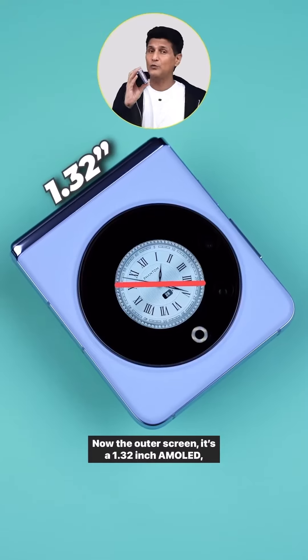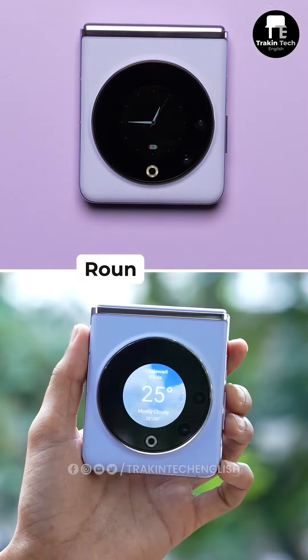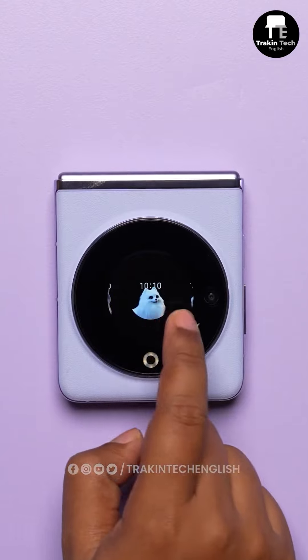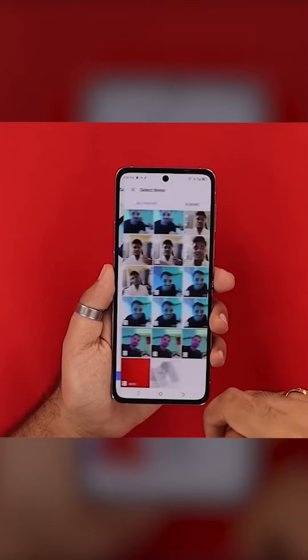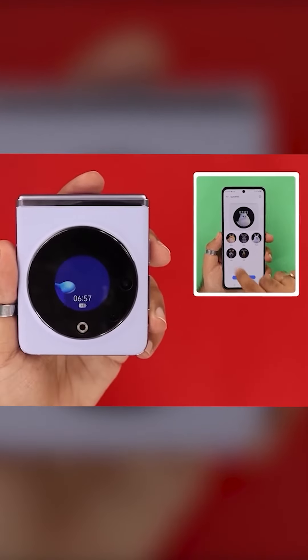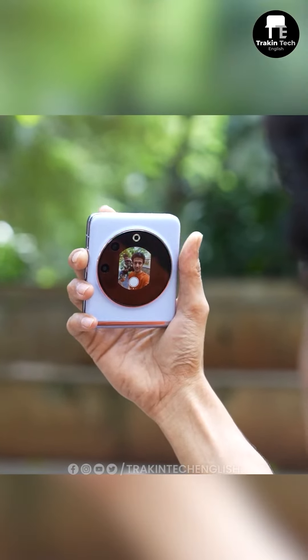The outer screen is a 1.32-inch AMOLED — the first round display on a foldable, which is circular and very cute. You can have virtual pets like a dog and a few others, you can set it, customize it, make it yourself, and get a lot of animated wallpapers. You can also use the circular display for framing your shots using the primary camera.